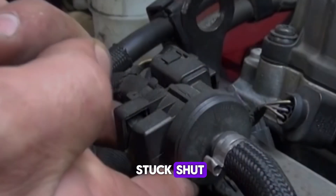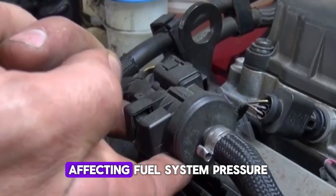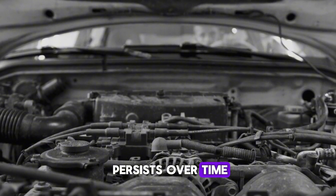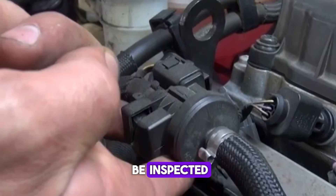If the valve is stuck shut, the vapors get trapped in the charcoal canister and don't get purged, affecting fuel system pressure. These imbalances can prevent a smooth start, especially if the issue persists over time. If starting becomes erratic after refueling, the purge valve should be inspected.